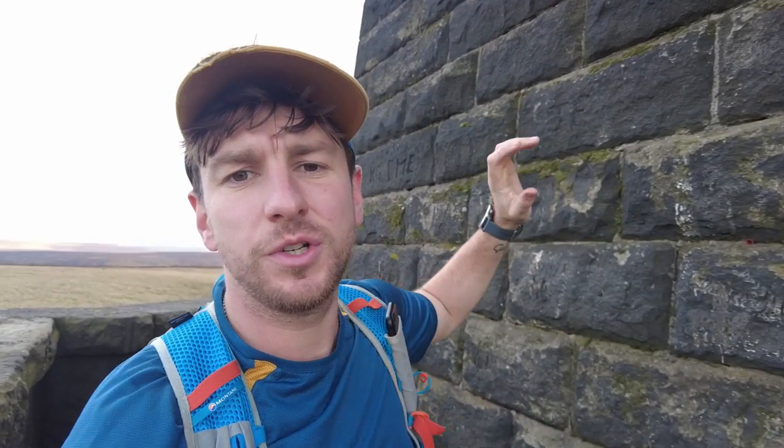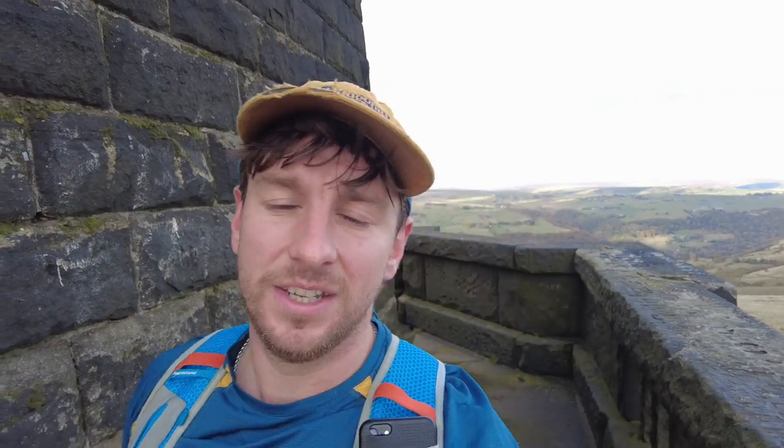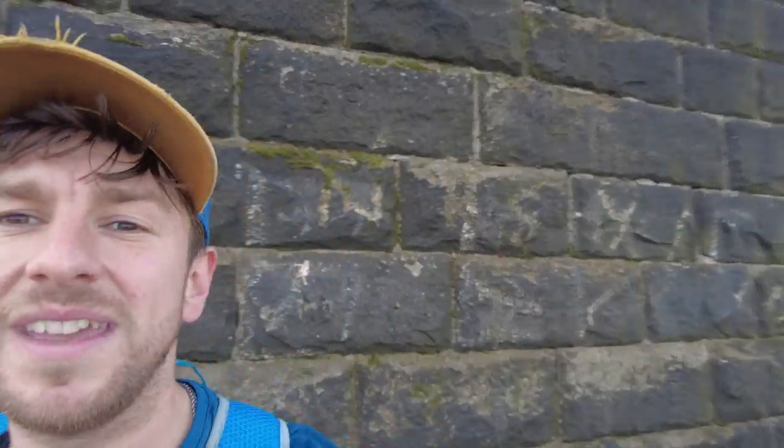There's actually been a structure of some sort up here since 1815. The first one was built to commemorate the defeat of Napoleon and the surrender of Paris, and it was completed after the Battle of Waterloo. That one didn't last very long — it was destroyed by a lightning strike in the 1850s. Then this one was built in 1854 to commemorate the end of the Crimean War. There's an engraving on it that says it's a peace monument, built as a symbol of peace. In 1889 a lightning conductor was added to stop that ever happening again, and I think it has been struck a few times since but it's still standing.